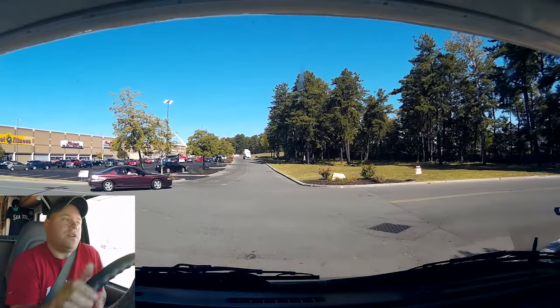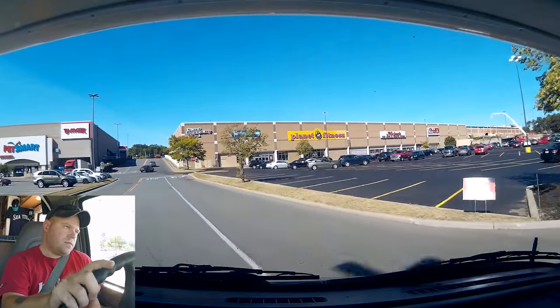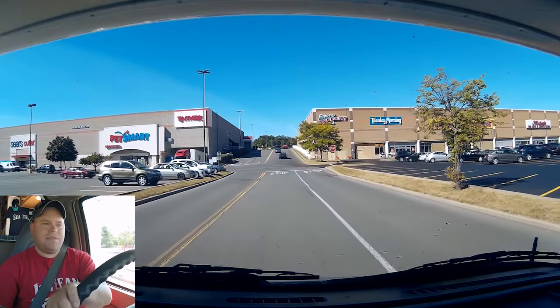The Sam's Club outgrew its location and moved. Walmart said, well, we'll just occupy both floors. The cart thing just really threw me off — that's something I've never seen before.